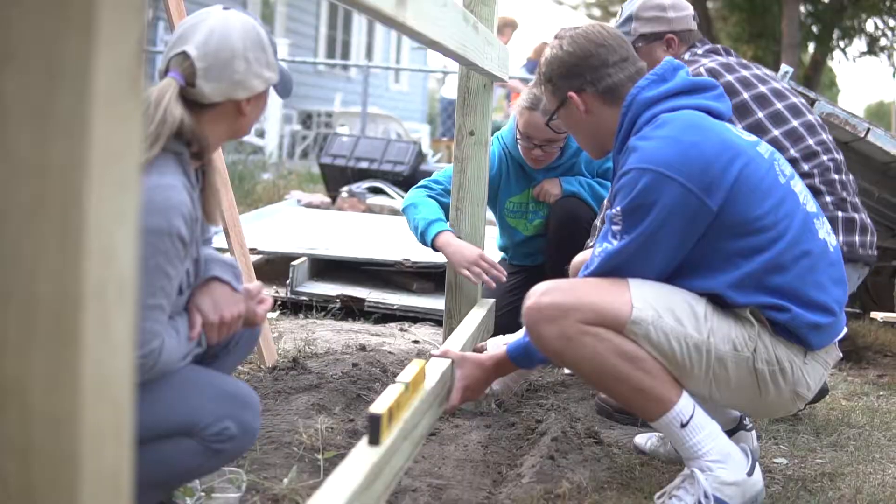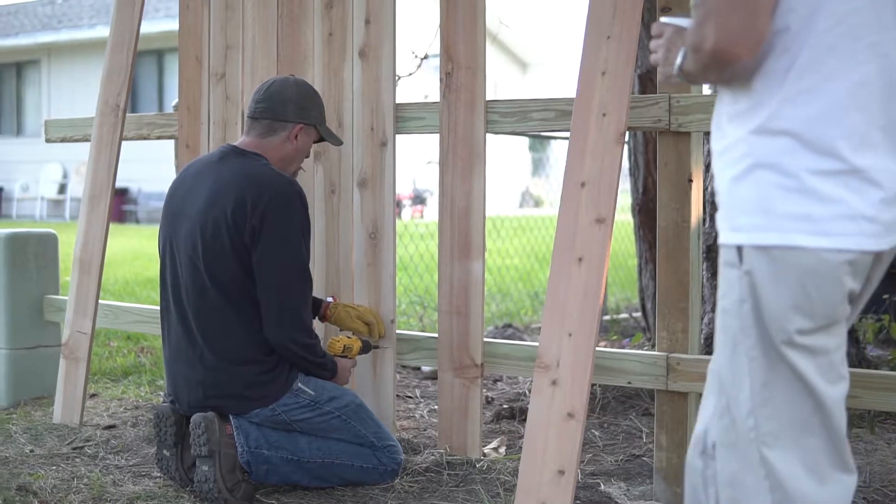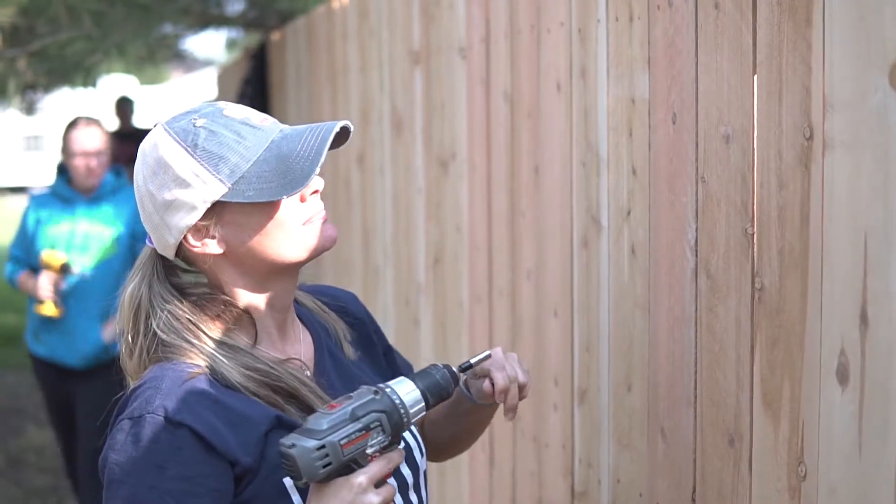We're building a fence today for Phyllis Powell. Kind of getting out and helping her out — just a couple things she needed done. Trying to give her a helping hand to get it done.